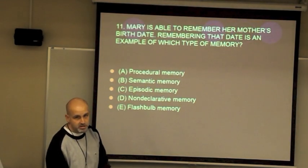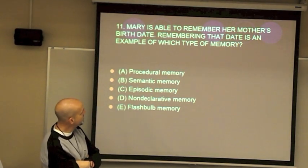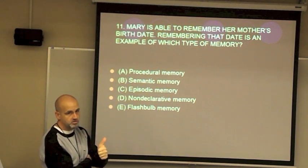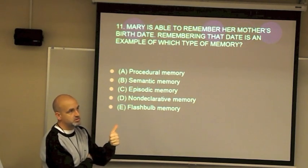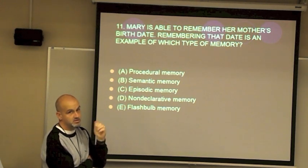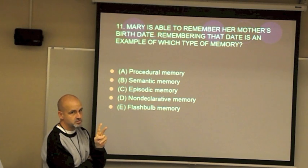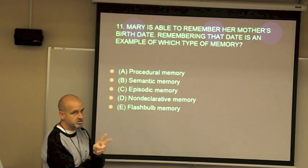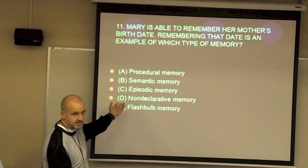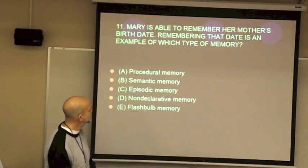Practice question: Mary is able to remember her mother's birthday. What type of memory is that? First, does it require thought to remember? Yes — so it's explicit. Is it personal or general? Most of you would say that's an episode of that person's life — episodic memory.